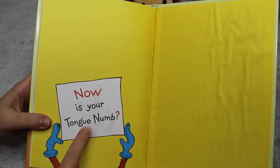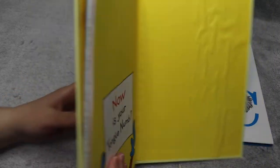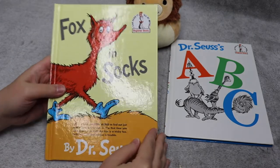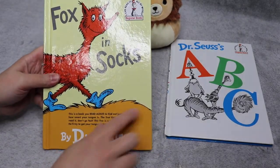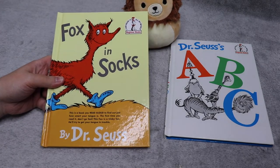Now, is your tongue numb? Yes — honestly, my tongue actually really does hurt from all that. But that's okay. I'm glad that I could read this to you. This is such a silly book and not every book is like this. So I'm happy to be able to read that one to you.